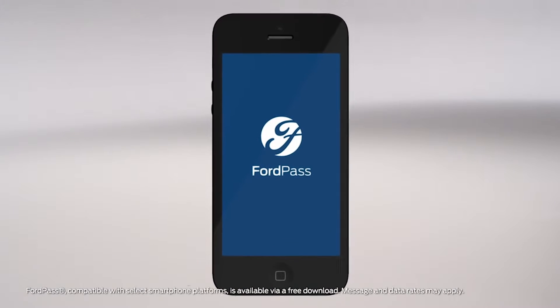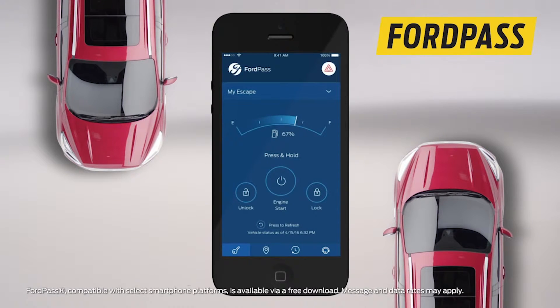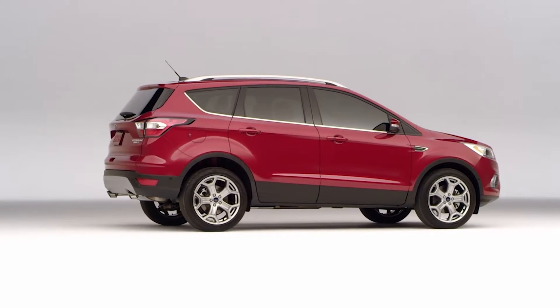And with optional SYNC Connect, you can use FordPass to locate your Escape, check fuel levels, or even start the Escape remotely so it's ready to take off when you are.